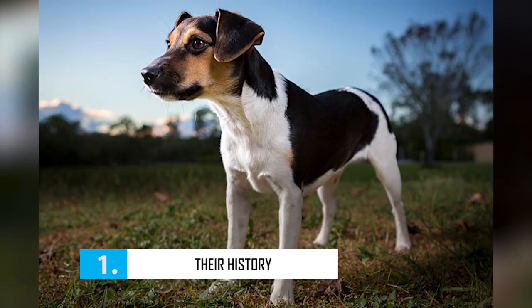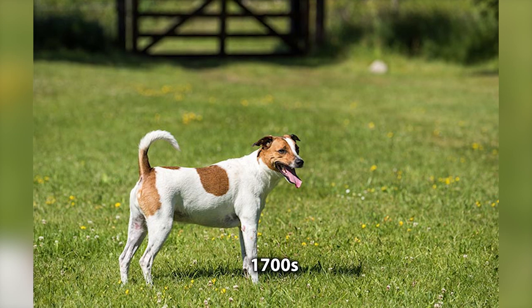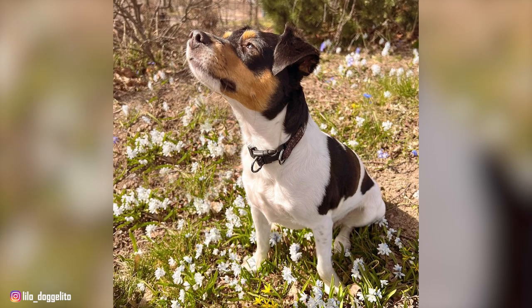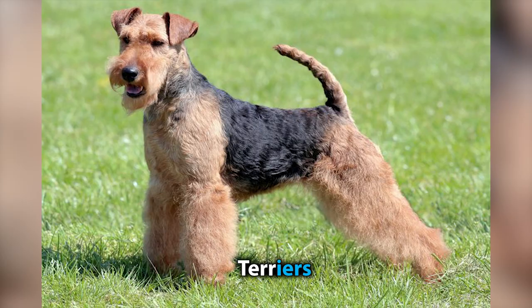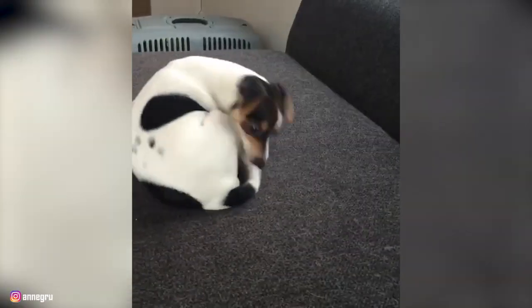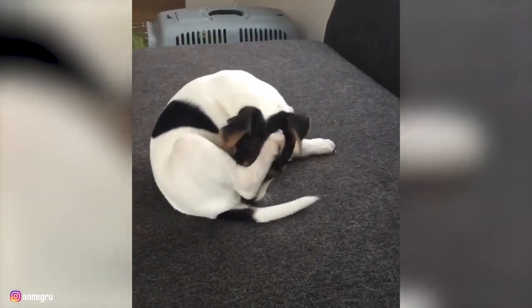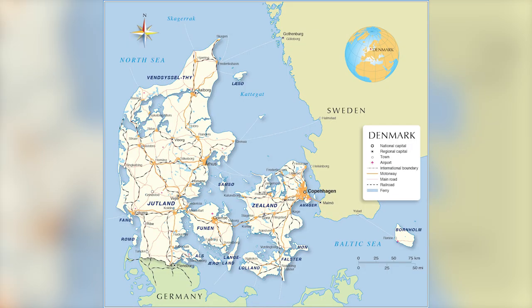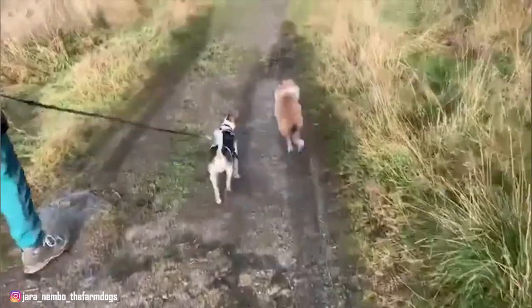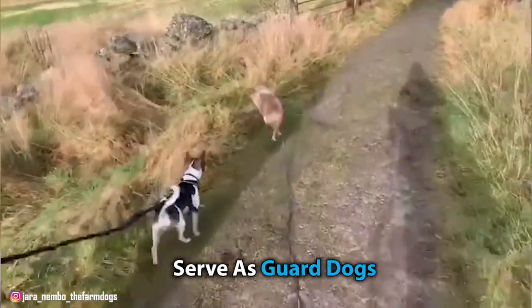Number 1: Their History. The history of the Danish Swedish Farm Dog dates all the way back to the early 1700s. These dogs are thought to have originated from either pinschers or terriers. However, the information on the breed's exact origin and heritage still remains unknown. What we do know is that the breed's origin is true to its name, as the breed comes from eastern Denmark and southern Sweden. The original purpose of these dogs was to hunt rodents, herd livestock, and serve as guard dogs and family companions.